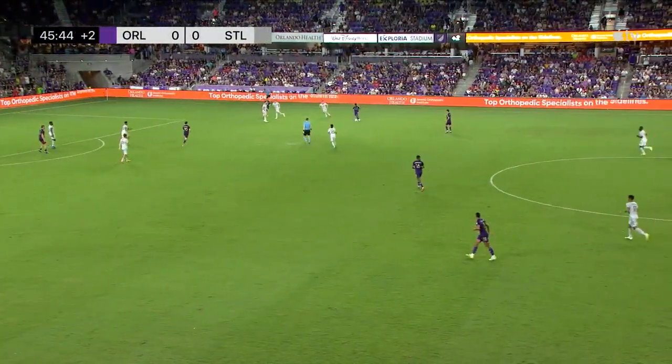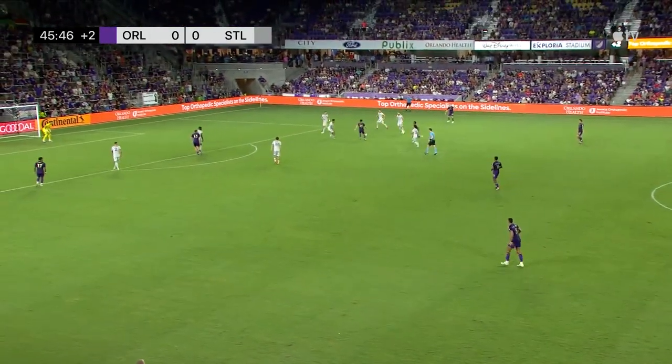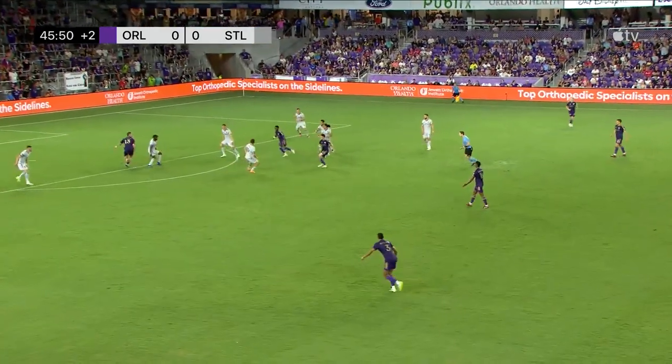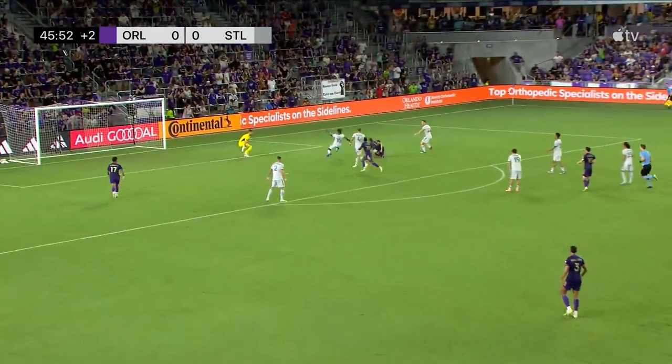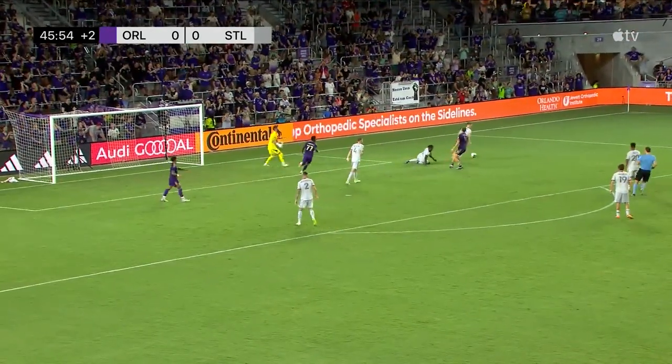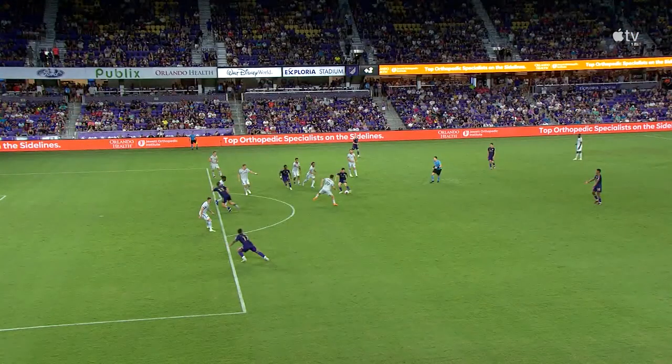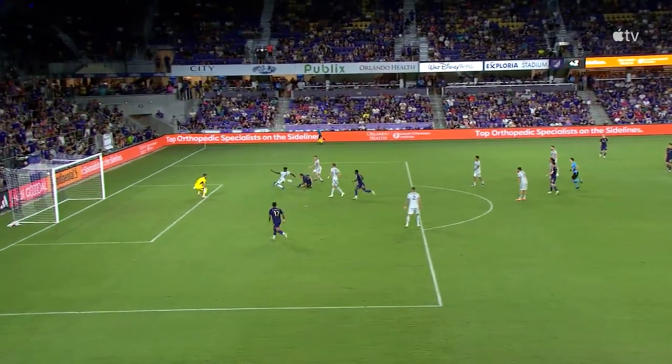He gets caught. Angulo skipping away from Hebert. Good rotation here from Orlando City — Pereira back for Angulo. Jackson did well to retreat. Slipped through — Duncan McGuire, and a big save from Berkey.